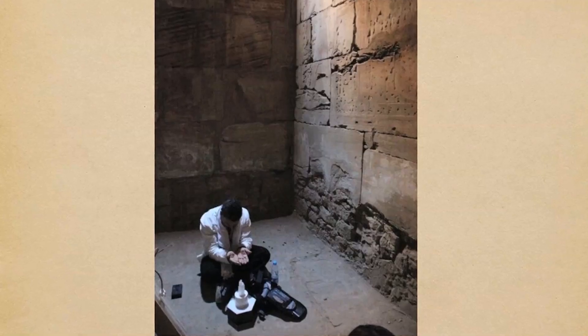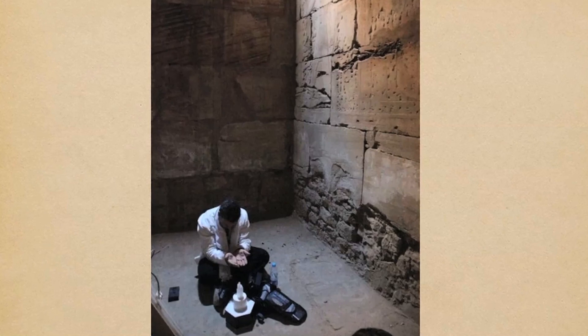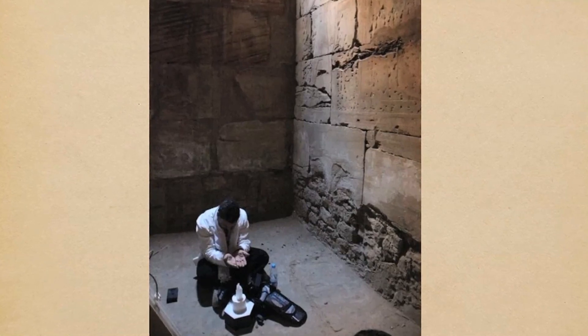Some of us are called to do particular things, and sometimes we don't know why. But on this particular journey I was given specific information to construct a particular device, bring it to Egypt, and activate it in a particular chamber — the Sekhmet chamber in Karnak.